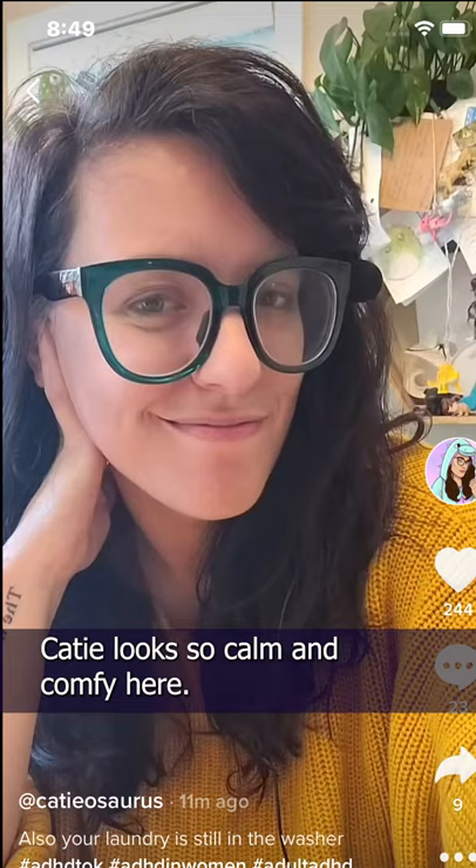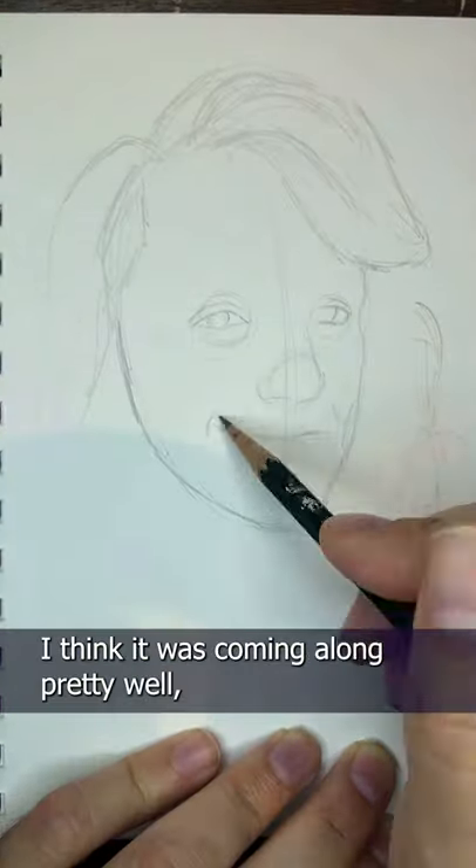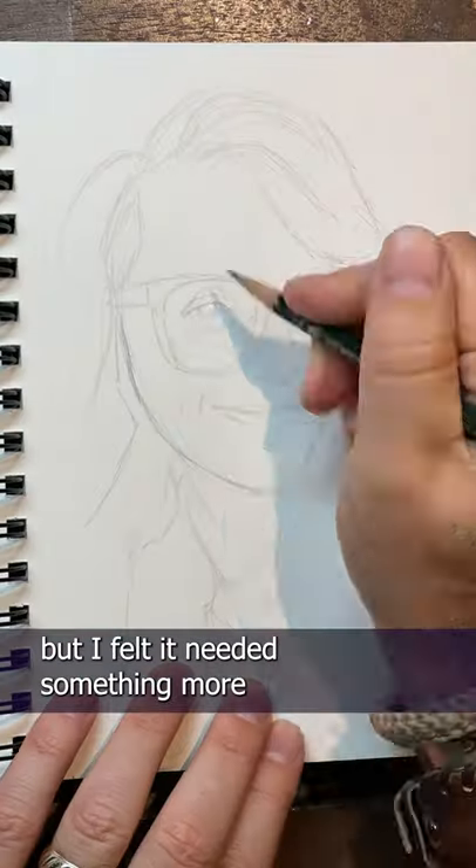Katie looks so calm and comfy here — screen grab this for your reference. I wanted to capture that in my drawing. I think it was coming along pretty well, but I felt it needed something more.